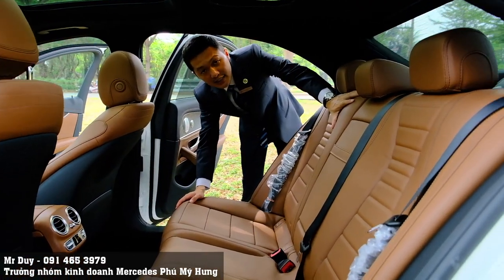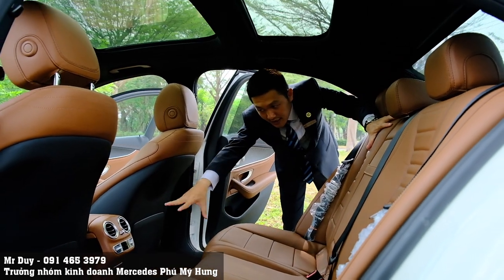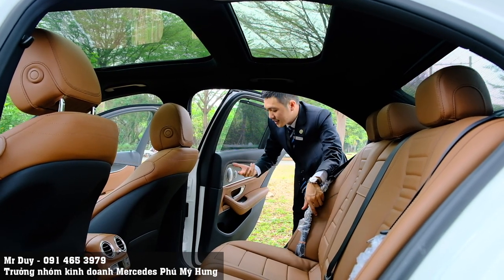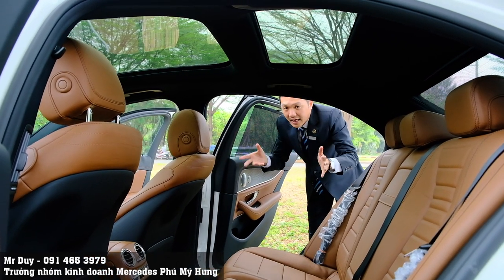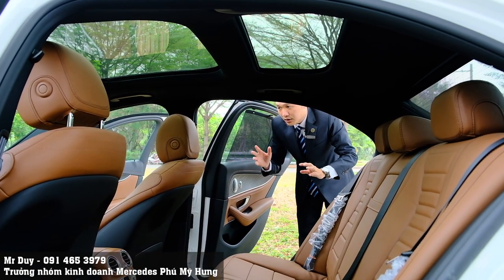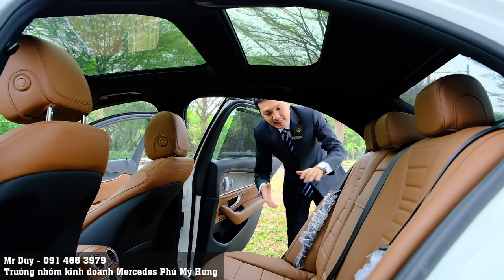Đây là không gian phía sau của chiếc xe E300MG. Cửa sổ trời toàn phần, rất đẹp. Ở phía sau các bạn có thể chỉnh được gió máy lạnh. Đối với clip review xe E300MG, Duy đã nói rất kỹ rồi, nên clip này chủ yếu Duy sẽ cho các bạn xem phối màu bên ngoài và bên trong thôi. Các bạn chưa xem có thể xem lại link trong phần mô tả.